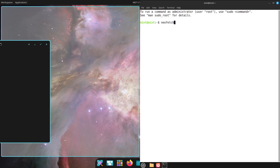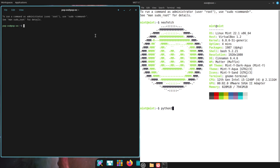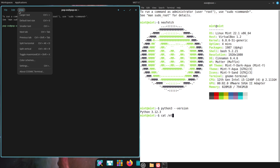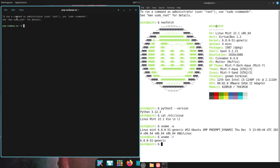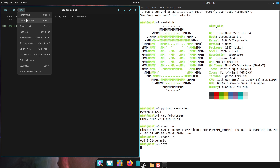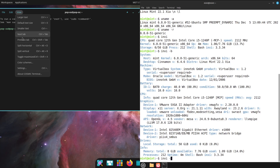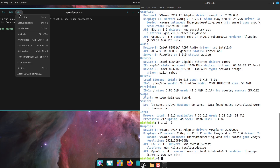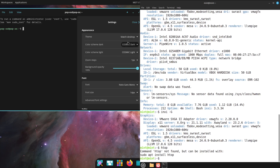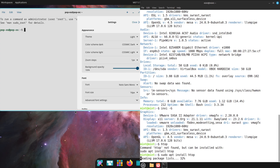On the other hand, Linux Mint 22.1 XIA offers a more traditional desktop experience through its Cinnamon environment. This desktop is designed to feel familiar, especially to users transitioning from Windows, with a classic layout that is both intuitive and highly customizable. The visuals have been modernized with rounded corners and dark themes, and the system now supports Wayland for smoother graphics performance. Linux Mint places a strong emphasis on ease of use, featuring an intuitive software manager that simplifies application installation, including support for Flatpak packages.